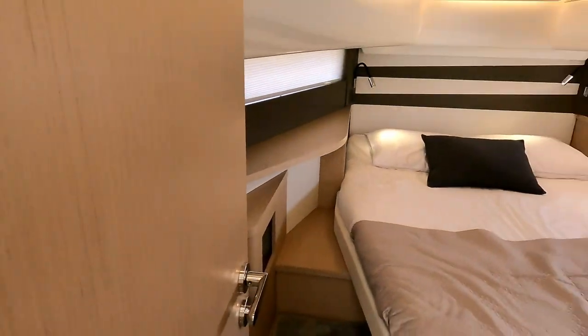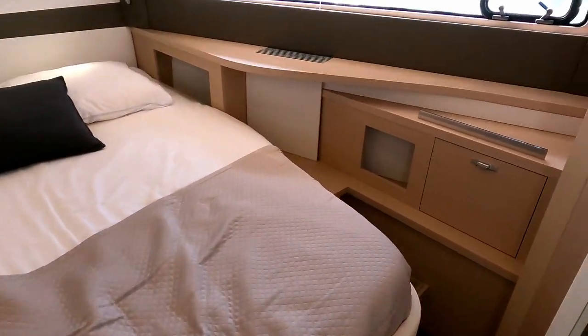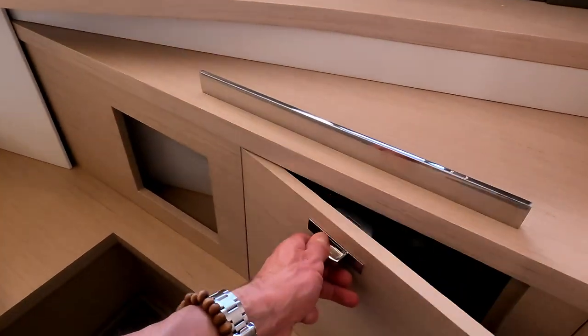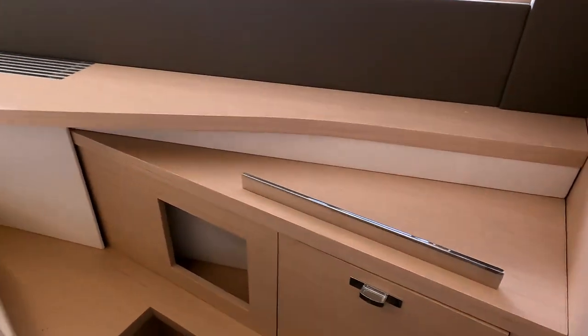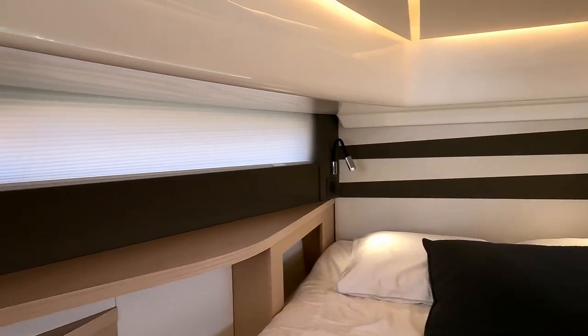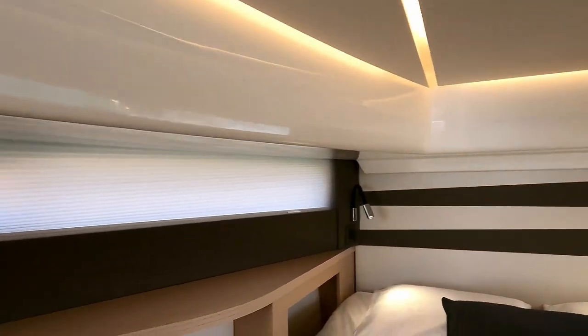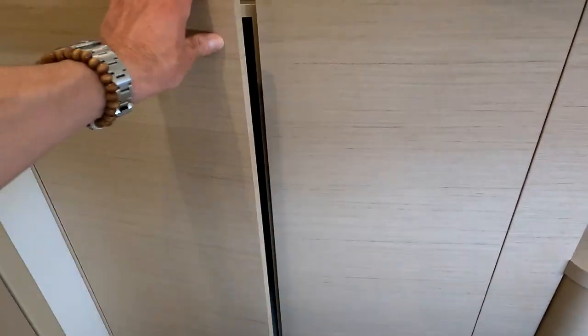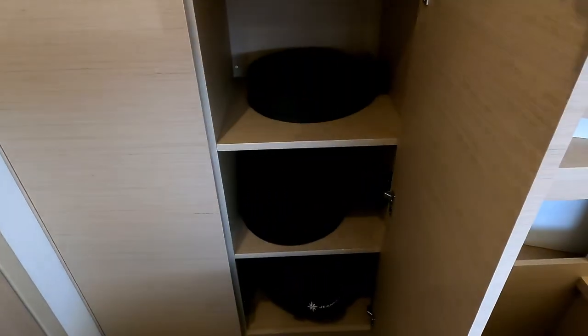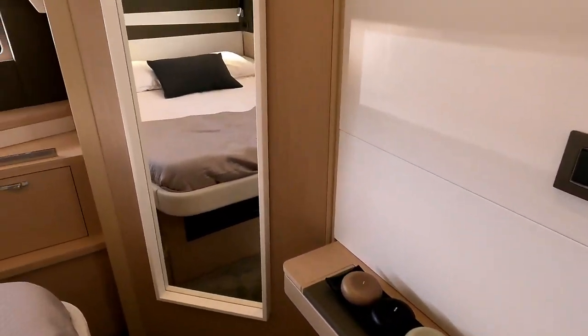The first door takes us into the master cabin forward. There's a centreline double berth with easy access round to both sides and a little bit of storage dotted around. Nice big hull windows throwing tons of light into the cabin — that one's closed so there'd be even more light coming in if we didn't have the cushions on the foredeck and the sunshade shut. There's a bit of extra storage behind here as well, and then there's quite a neat little vanity unit and a full-size mirror.